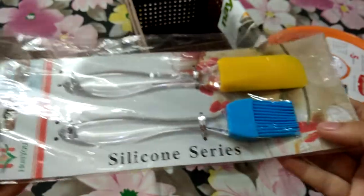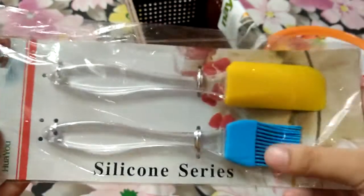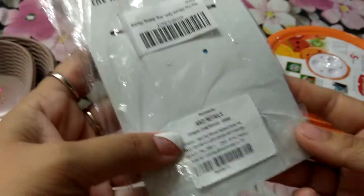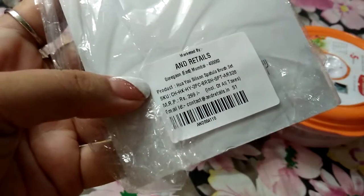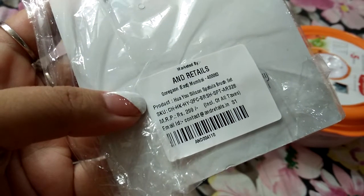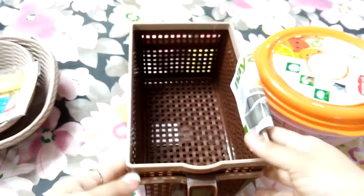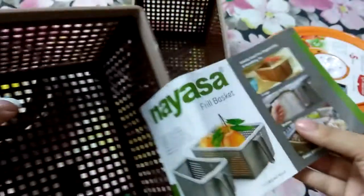Next, I have purchased two items — basically, one pastry brush and one spatula. The cost is Rs. 299, and this is also at a discounted price. I have purchased all items at discounted prices, and I will mention the discounted prices in the description box — you can check it out.